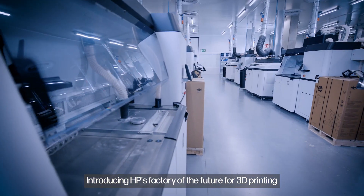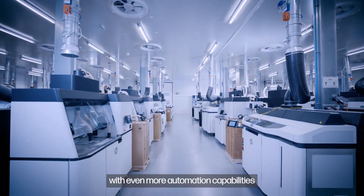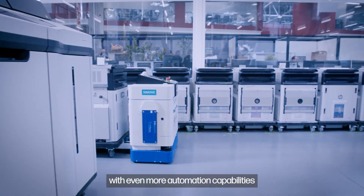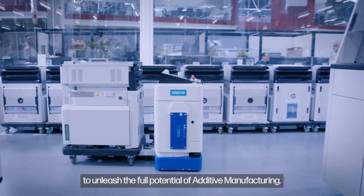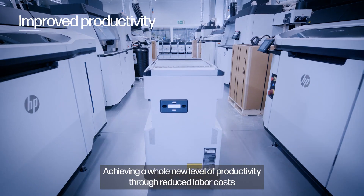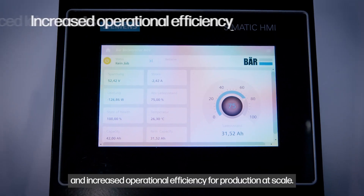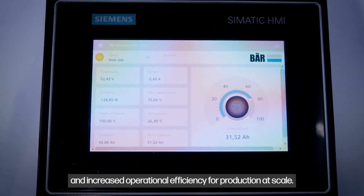Introducing HP's factory of the future for 3D printing in collaboration with Siemens, with even more automation capabilities to unleash the full potential of additive manufacturing. Achieving a whole new level of productivity through reduced labor costs and increased operational efficiency for production at scale.